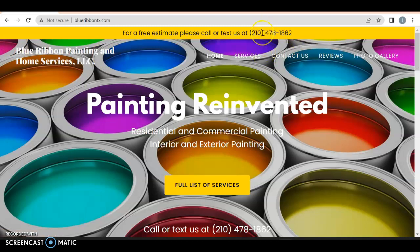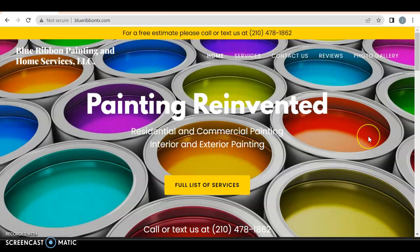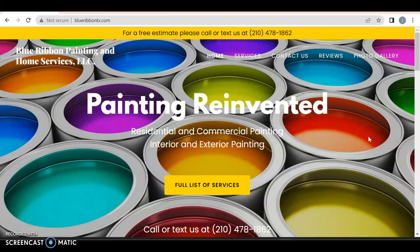You definitely want those numbers to be click-to-call. If people are coming on their phone, you want them to just click it and immediately call you instead of having to type it in. By the way, I have seen this photo on hundreds of painters' websites — it's amazing.